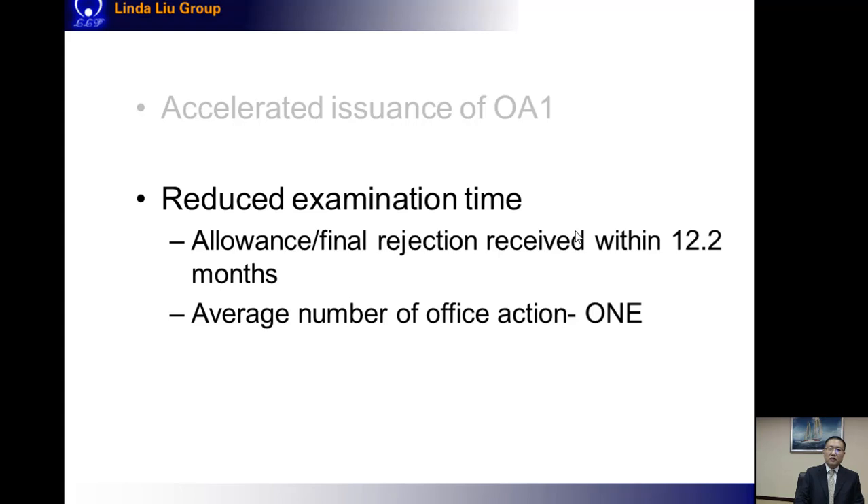And partly because of that reduced waiting time for the first office action, the total examination time during the whole prosecution can also be reduced. With a PPH request, we may expect to receive a final result — which includes both an allowance and a final rejection — within about 12 months. The average number of office actions during the prosecution is only one, though in our daily work we seldom receive a direct allowance with no office action, so the real average is likely a little more than one.